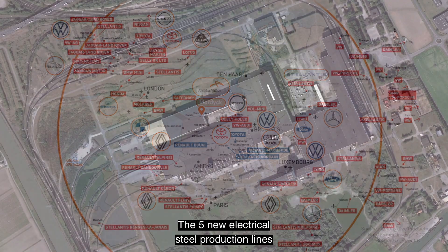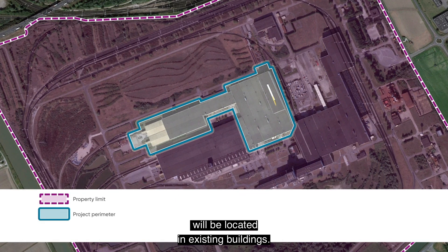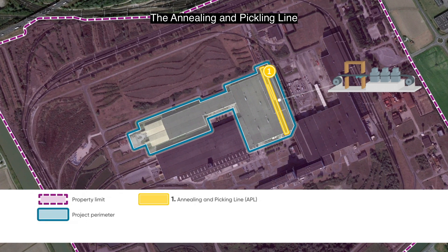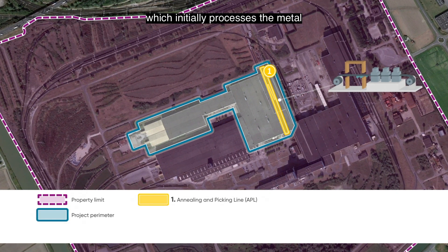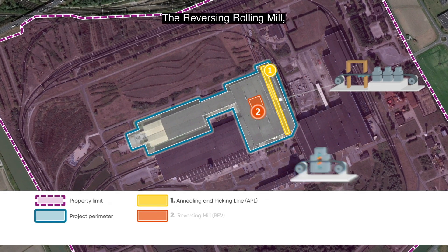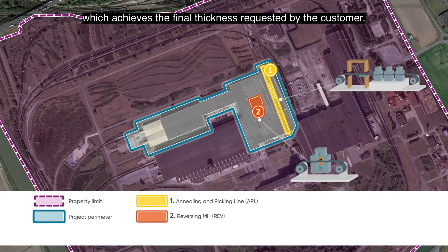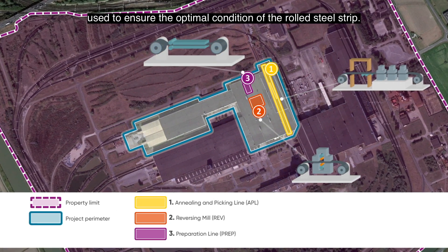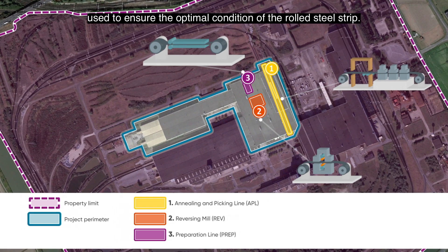The five new electrical steel production lines will be located in existing buildings. First, the annealing and pickling line, which initially processes the metal and removes the oxides from the surface. Second, the reversing rolling mill, which achieves the final thickness requested by the customer. Third, the preparation line, used to ensure the optimal condition of the rolled steel strip.